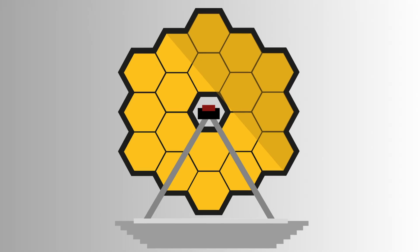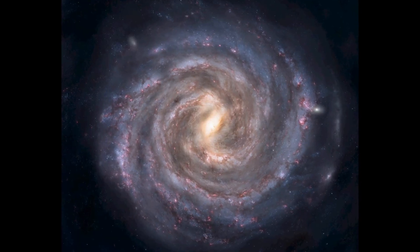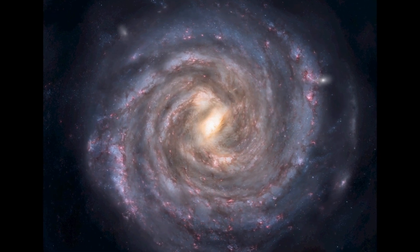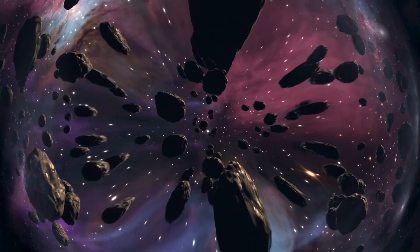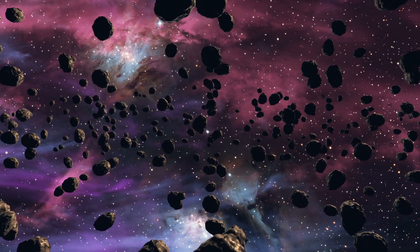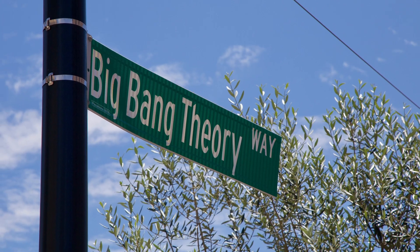The Webb telescope is designed to unravel the mysteries of our universe by peering back in time. Its powerful eyes can gaze billions of years into the past, allowing us to witness the birth of galaxies and the formation of stars. It's like being a cosmic detective, discovering the ancient history of our vast and ever-expanding universe. Now we can unveil if the Big Bang theory is real or not.